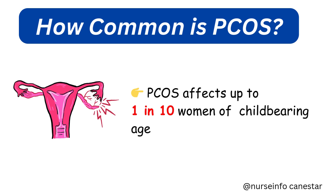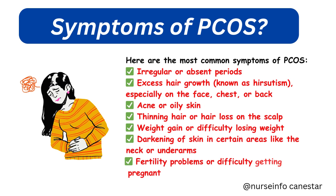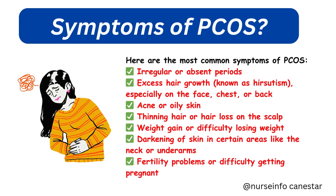How common is PCOS? Did you know that PCOS affects up to one in ten women of childbearing age? That's a massive number, and yet many cases go undiagnosed because symptoms can vary so much.